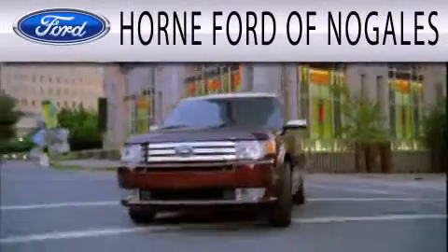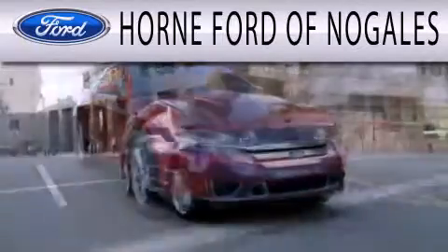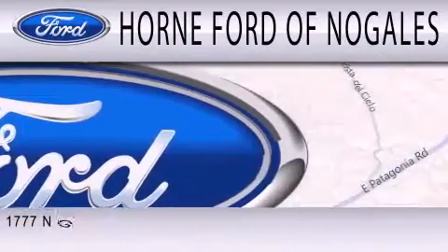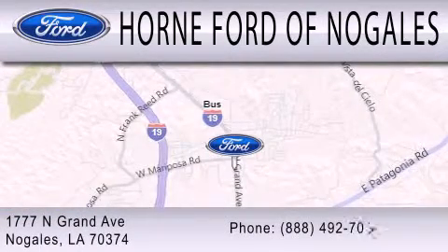Horne Ford of Nogales is dedicated to doing everything possible to ensure that the experience you have selecting your next vehicle is as pleasant as possible. We're located at 1777 North Grand Avenue in Nogales.